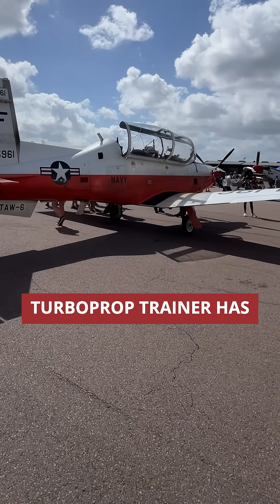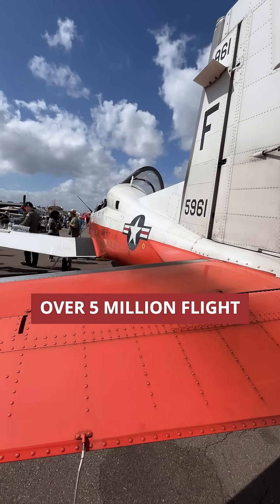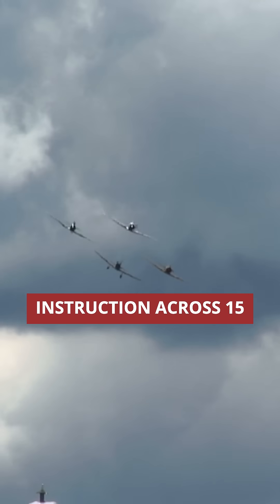Since 2001, this turboprop trainer has fundamentally transformed military pilot training, with over 5 million flight hours of safe instruction across 15 countries.